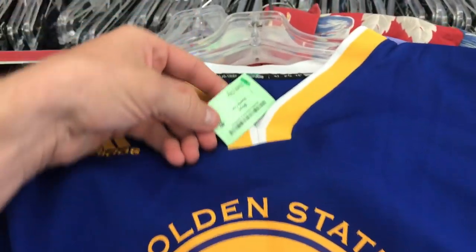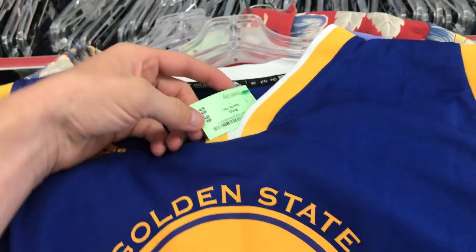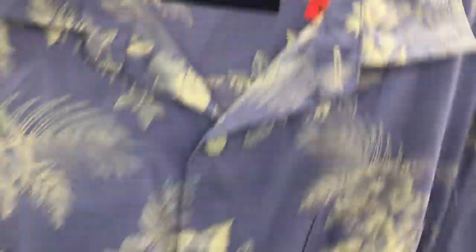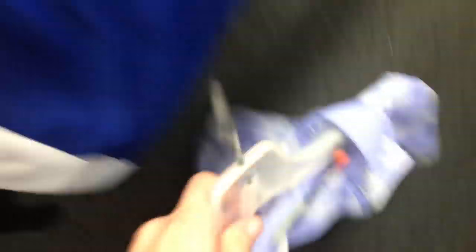Three more finds. We have $5 for this size XL youth Steph Curry jersey — probably like a $25 bill. We have a Tommy Bahama size 2XL, made of nylon not silk, but it's only $3.00. And then we have a Polo Ralph Lauren, size XL. I love these floral ones — I might keep this actually.